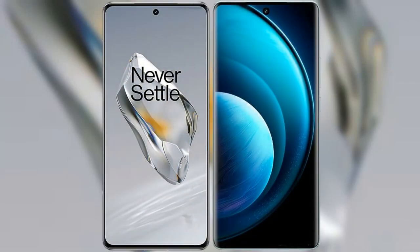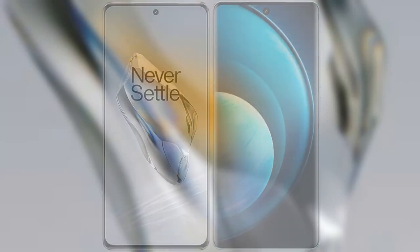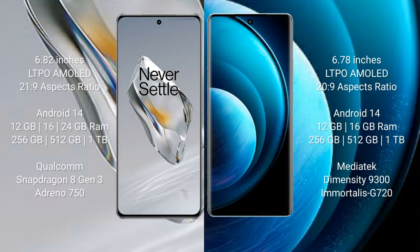I will compare the new OnePlus 12 with the Vivo X100 Pro. The OnePlus 12 comes with a 6.82-inch LTPO AMOLED display and Snapdragon S21 SoC. The Vivo X100 Pro comes with a 6.78-inch LTPO AMOLED display and a similar chipset.